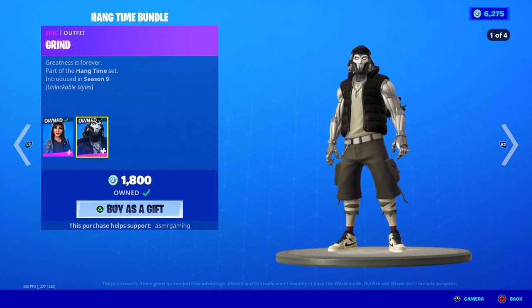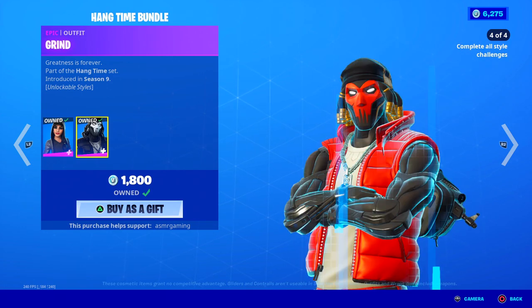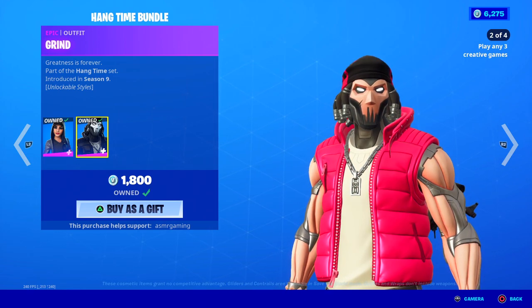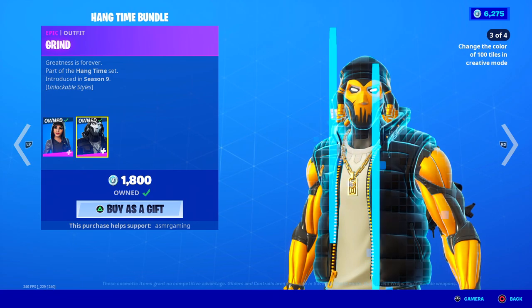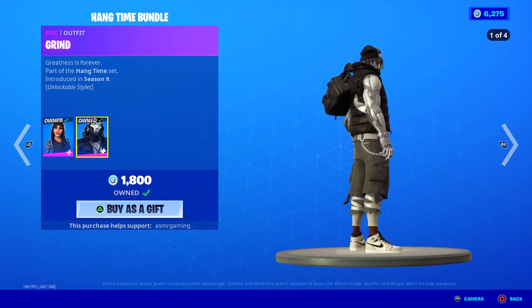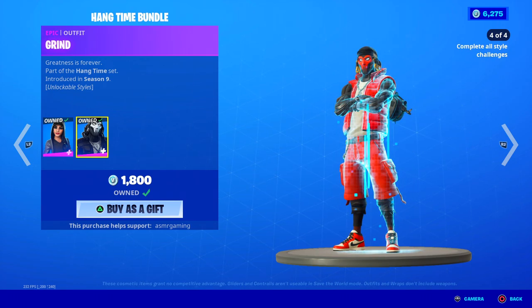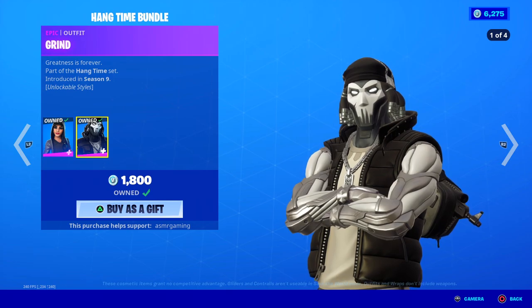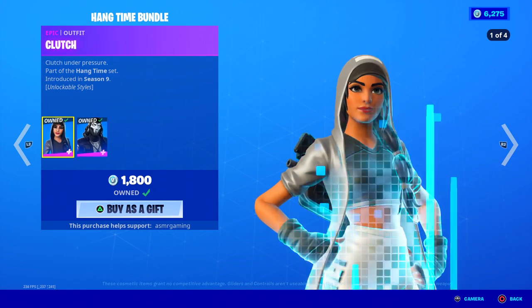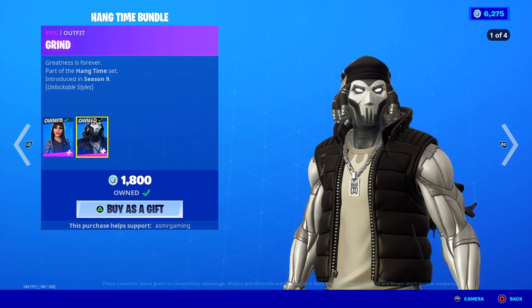Here is the Grind skin. Just like Clutch, Grind has to complete challenges to get his other styles. My favorite for him is probably the last one — the red one looks the best. Black and yellow is fine too, but red is my favorite. He's wearing Jordan 1s. Greatness is Forever — the Grind skin. So if you're really into shoes, Nike, Air Jordans, and Fortnite skins, this is the bundle for you. Very, very worth it to get both of these skins. This was an awesome collab — hopefully they do more of these in the future.